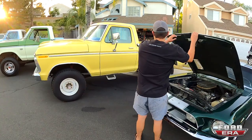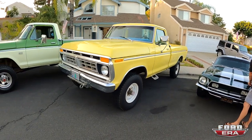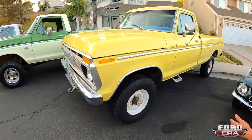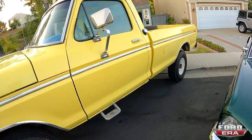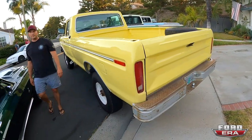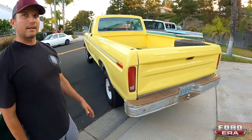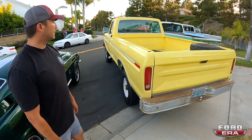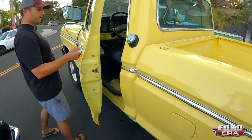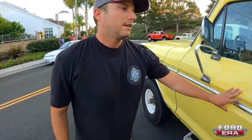Moving on to the truck — a 1975 High Boy over there. It's a Custom package, pretty much as bare bones as you'd get for the era. It's four-wheel drive; power steering was optional and optioned on this truck. These three-quarter-ton High Boys of this era sat on a narrower chassis, giving them that special look everyone now recognizes as a High Boy from '67 to '77. This one is a manual four-speed — pretty spartan, very few options, basic trim.